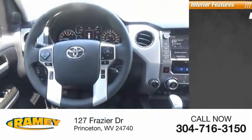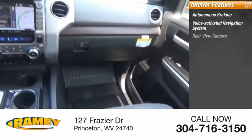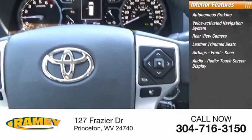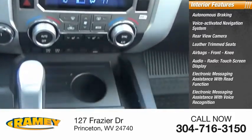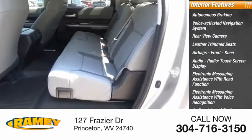Inside you'll find autonomous braking, voice-activated navigation system, rear view camera, leather trim seats, airbags, front knee airbag, audio radio with touchscreen display, electronic messaging assistance with read function and voice recognition, audio internet radio including iHeartRadio and Slacker.